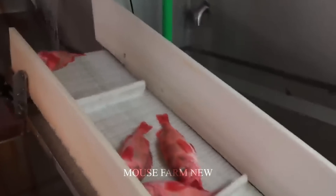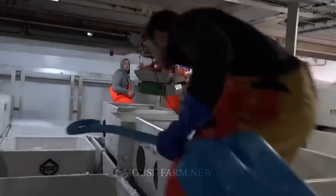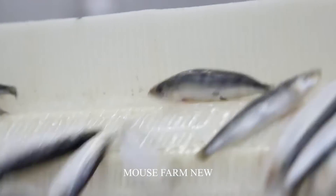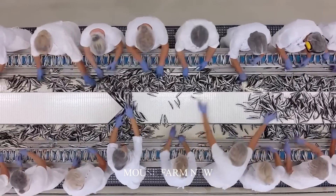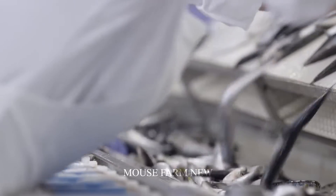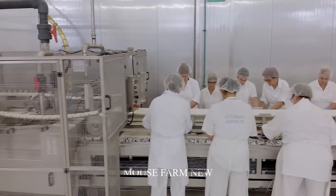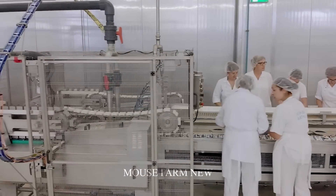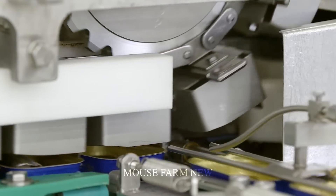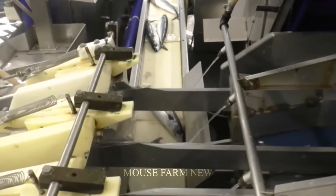When harvested, sea fish are processed right on the ship and put into a frozen storage compartment. After the large ships arrive, raw materials from the sea undergo processing and packaging before reaching consumers. Processing plants with modern lines and machinery are an important step in the food supply chain. The processing process includes removing fish internal organs and cleaning thoroughly to ensure product quality. For special orders, the packaging process can be changed according to dealer or consumer requirements.